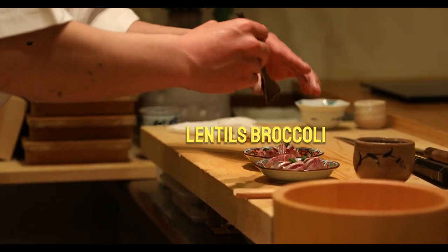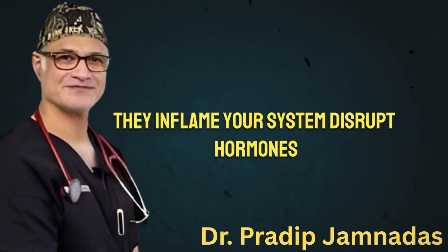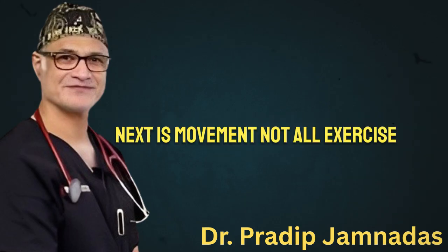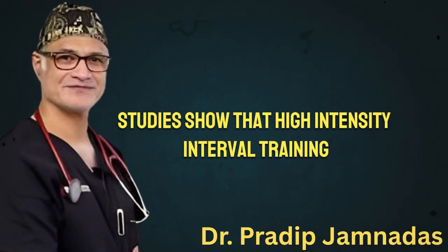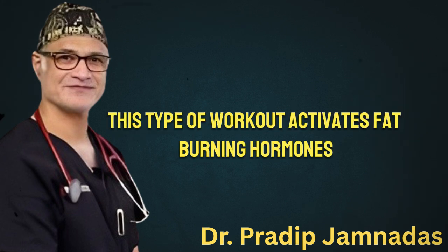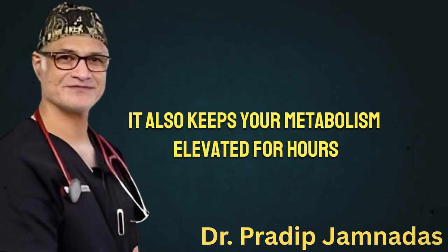Processed foods, refined sugars, and trans fats do the opposite — they inflame your system, disrupt hormones, and make it easier for visceral fat to accumulate even if you're eating fewer calories. That's why quality matters as much as quantity. Next is movement. Not all exercise is equally effective when it comes to burning visceral fat. Studies show that high-intensity interval training — short bursts of effort followed by recovery periods — outperforms long, slow cardio for targeting deep fat. This type of workout activates fat-burning hormones like adrenaline and noradrenaline, which help release stored fat especially around your abdomen, and keeps your metabolism elevated for hours after you're done exercising.